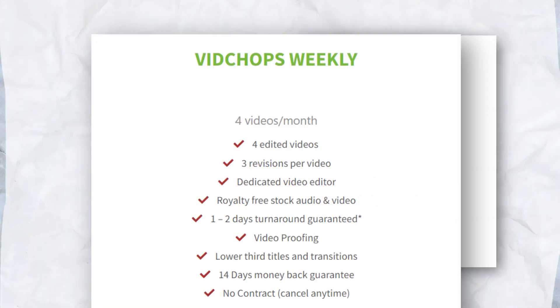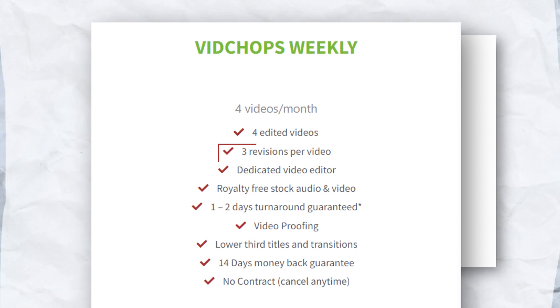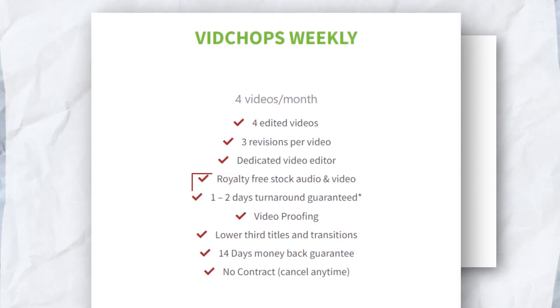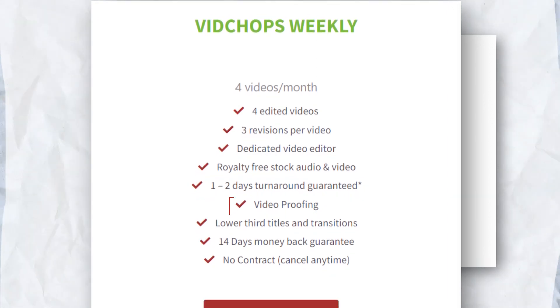They have two packages. Starting with the VidChops weekly plan, you're looking at editing for four videos per month. This plan includes three revisions per video, a dedicated video editor, and access to royalty-free stock audio and video. Expect a one to two day guaranteed turnaround with the added perk of video proofing.